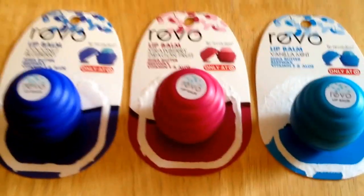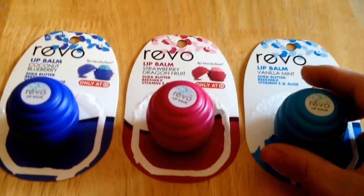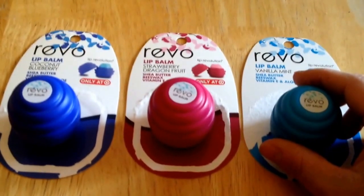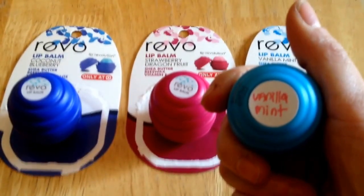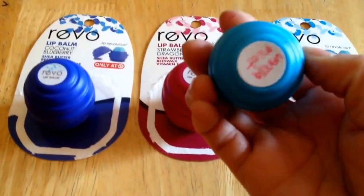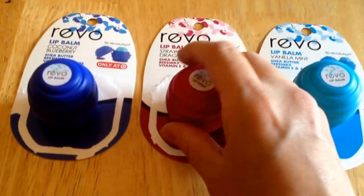I wanted to show you what I did with them, since once you take them out of the packaging you no longer know the name of them — you have to kind of just hope you remember them. But what I did was, on the other end, I found these little blank white stickers at Staples, so I put one on the other end of the Revo and I wrote the name of the flavor on each one.